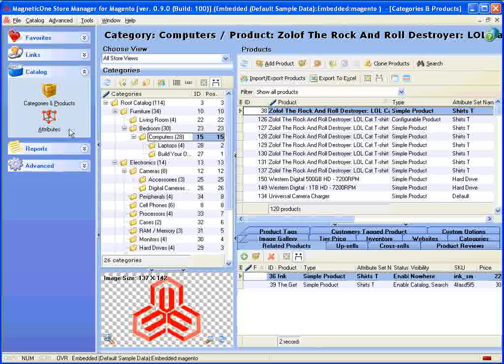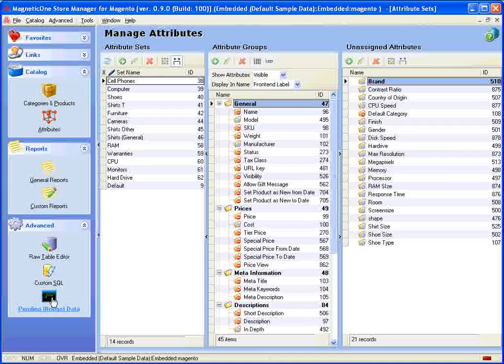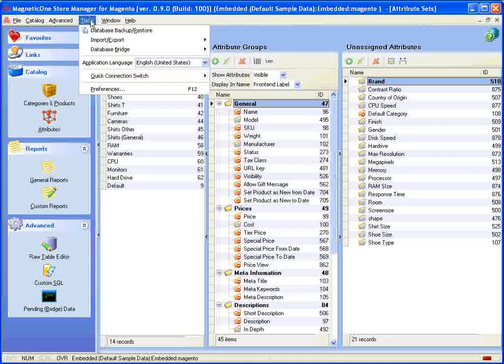Easy to use manager for attribute set and group. Powerful reporting tool with unlimited possibilities for advanced management. Powerful store manager tools to perform database backup and restore.